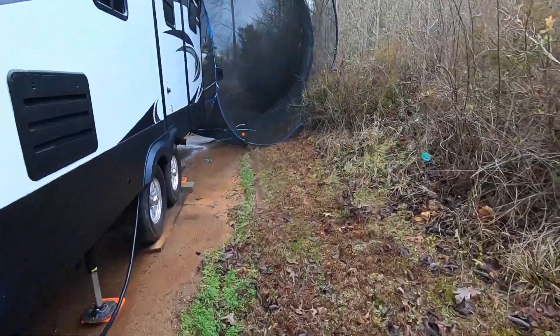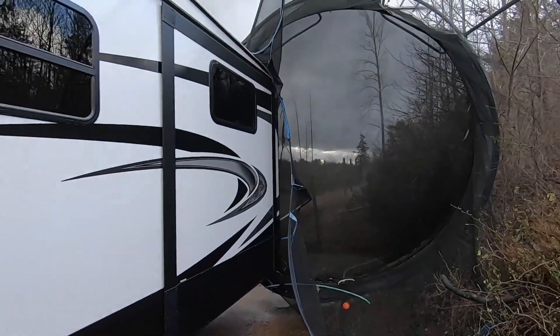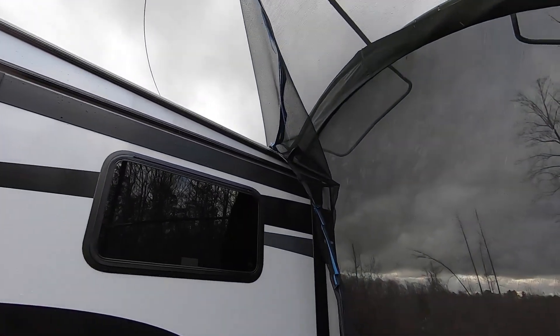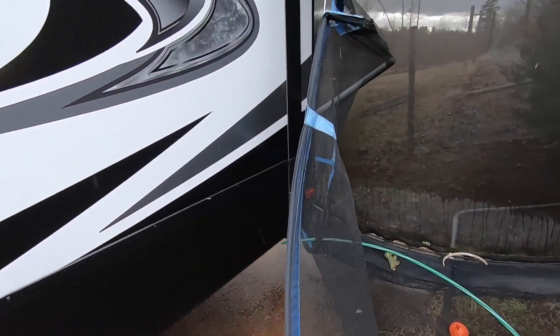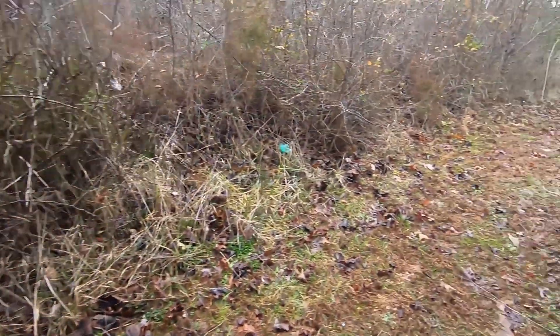Let's take a look at the other side of the camper. Thankfully the slides are in. It's starting to rain again. I called my wife and I told her — I said wow, it's really loud outside.